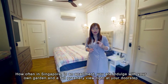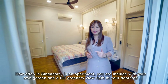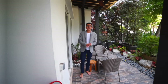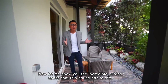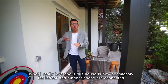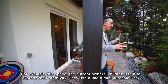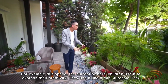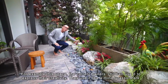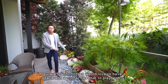How often in Singapore, in an apartment, are you indulged with your own garden and a full greenery view right at your doorstep? Now let me show you the incredible outdoor space that this house has to offer. What I really love about this house is how seamlessly the indoor and outdoor space are connected. For example, this space here — the current owners' children use it to express their creativity, like a mini Jurassic Park. I'm sure a lot of children would love to have a corner like that to play in.